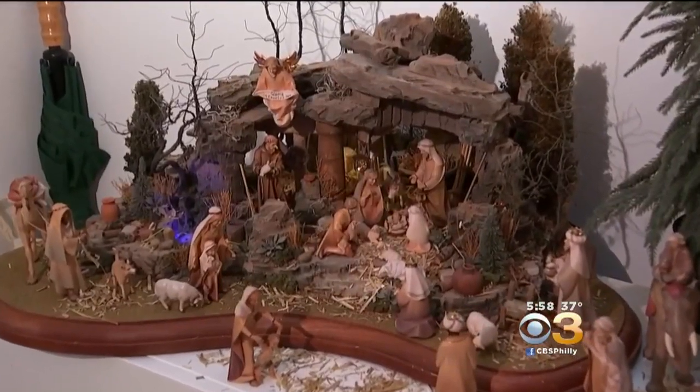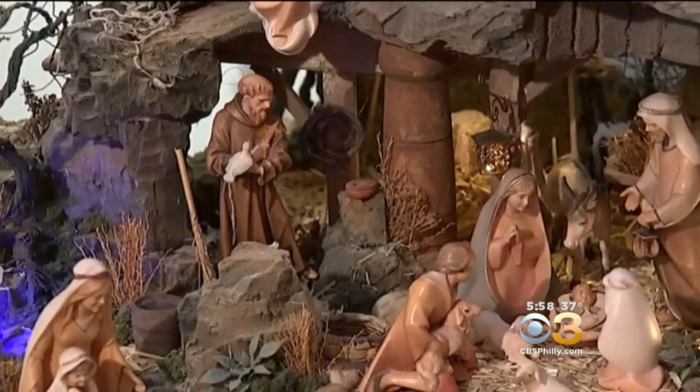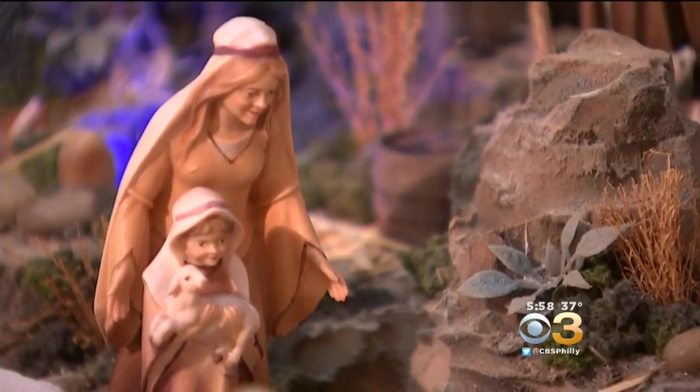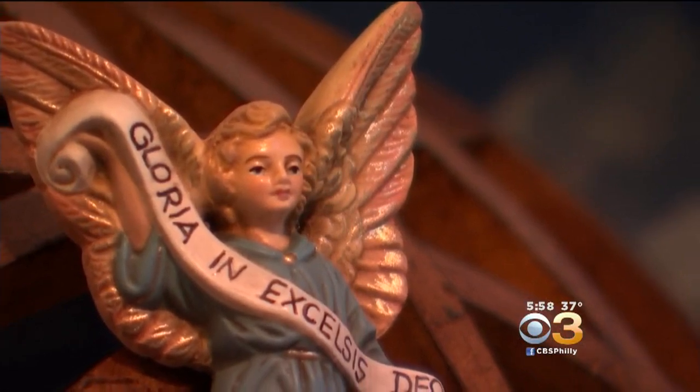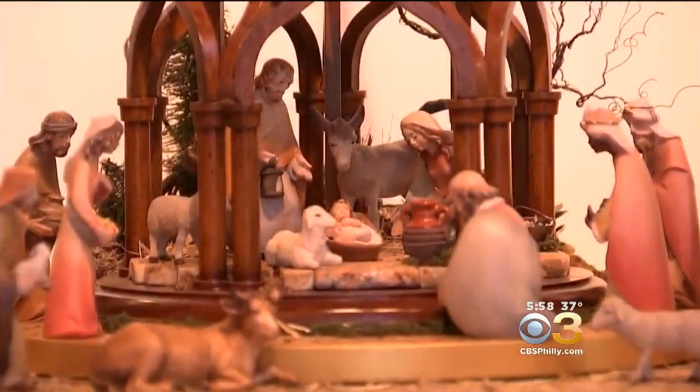The first nativity in history was 1228. It was created by St. Francis of Assisi, and he did it to bring the nativity story to life for the local residents. And the reason that we do this is it becomes a focus for a family, a church, or an organization. It's about that storytelling, about what this birth did — the birth of this baby — and how it's affected all of us for over 2,000 years and continues to do so today.